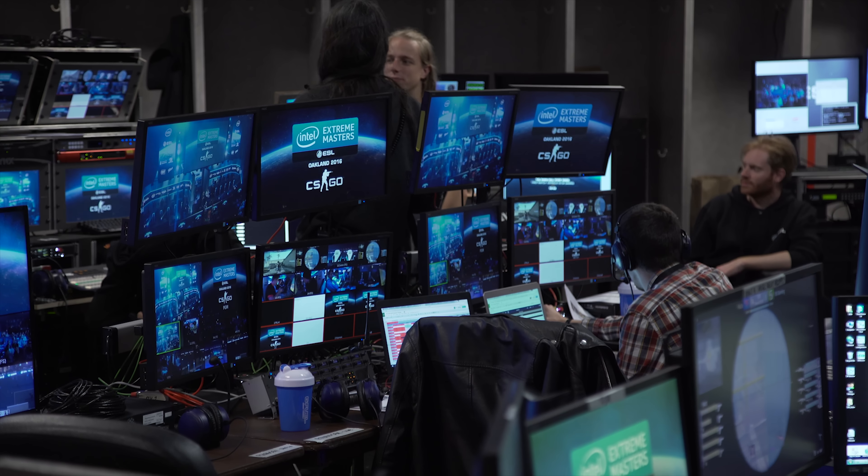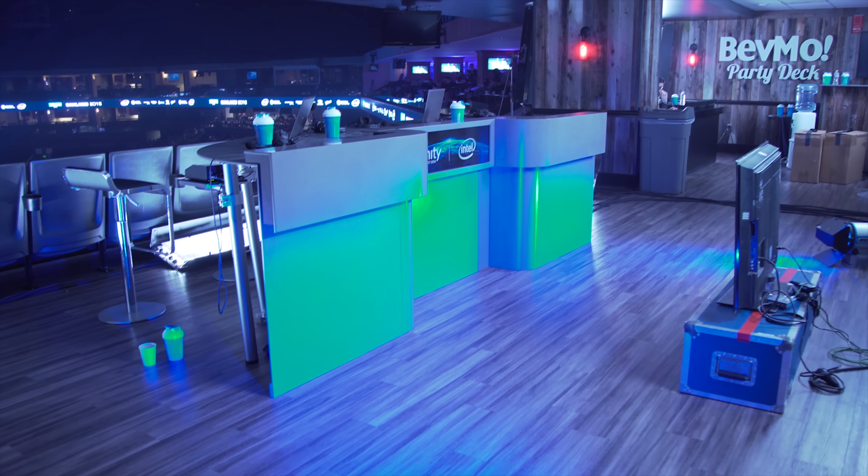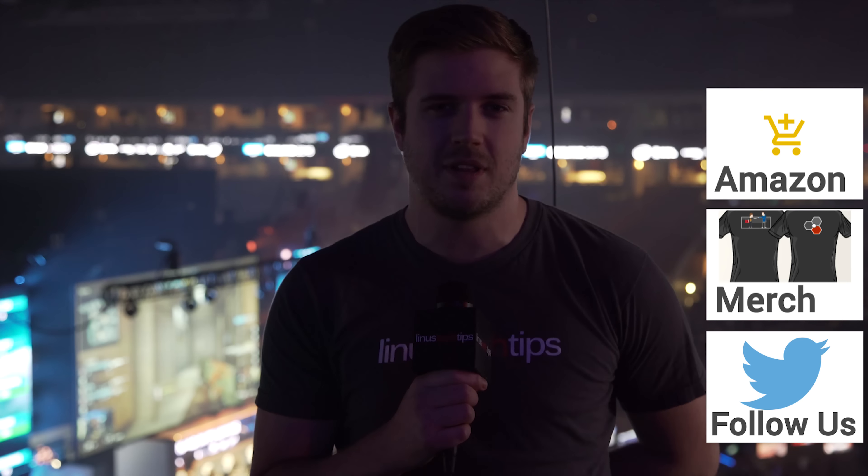I assumed ESL's setup would be extensive, but I never expected how elaborate it would actually be. I really appreciate them showing us around — they had to do it while the event was actually running, so hopefully you guys liked what we were able to show you. Thank you to Intel for sending us to IEM Oakland 2016. If you want to see all the rest of our content, be sure to subscribe to Linus Tech Tips and hit the like or dislike button, depending on your feelings.